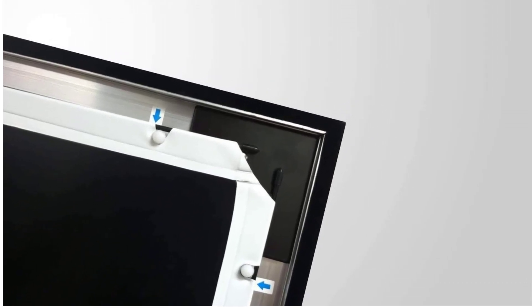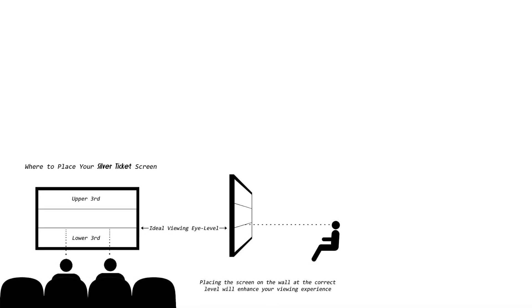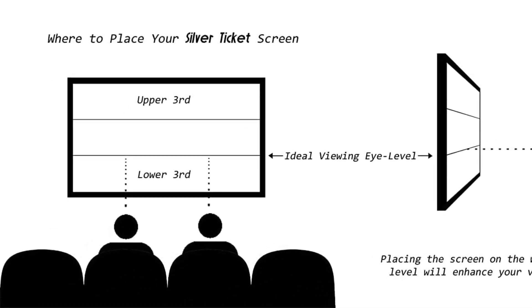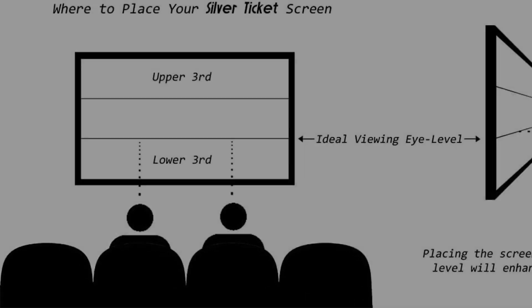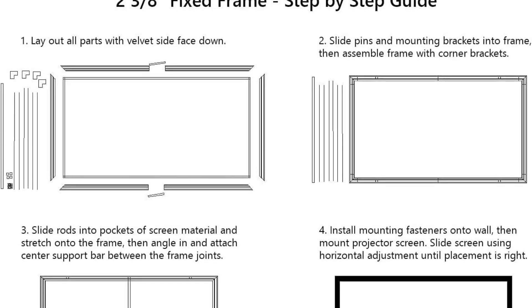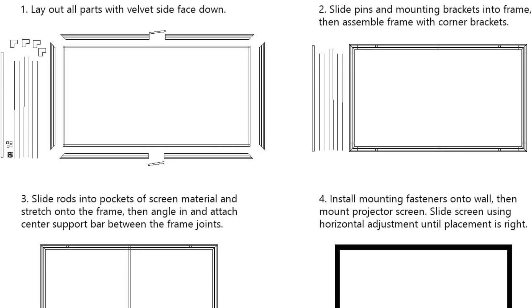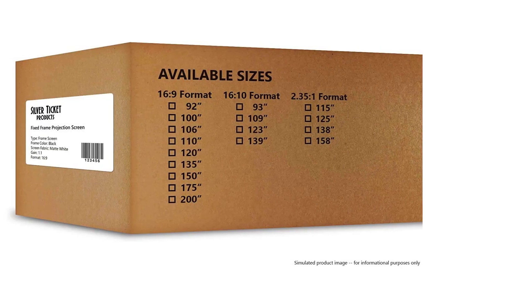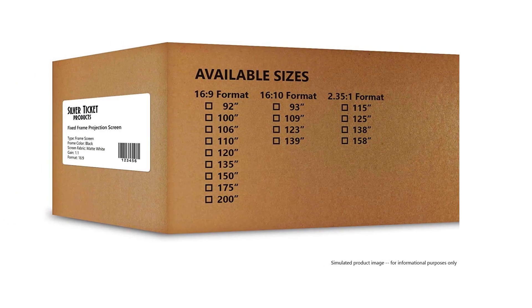With a strong fixed frame construction, the Silver Ticket projector screen gives a premium viewing experience. It provides crisp image quality with low tint, and is simpler to put together. It comes in a range of shapes and sizes, including the conventional 16:9 form available in sizes ranging from 92 to 200 inches. The screen is available in four material and color combinations to better complement the projector.